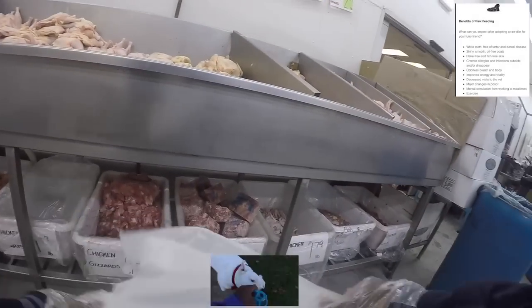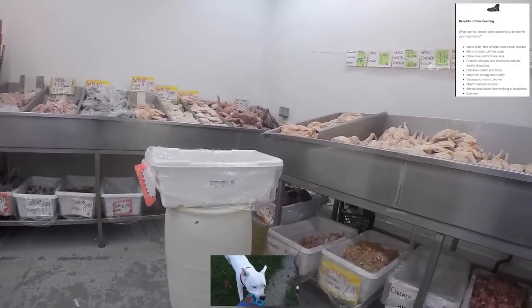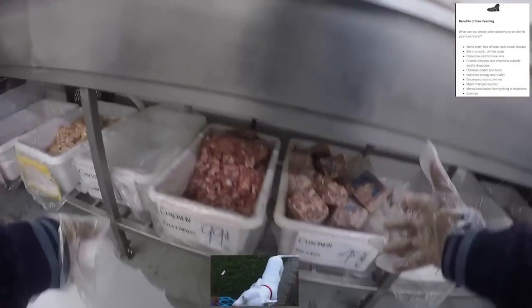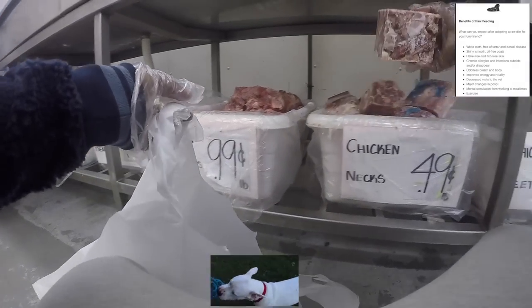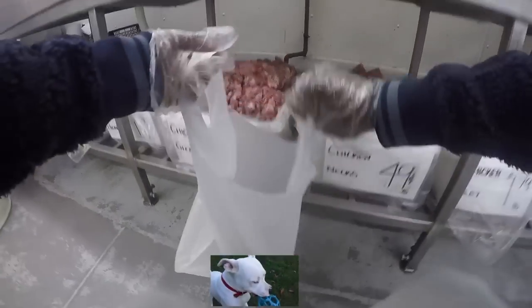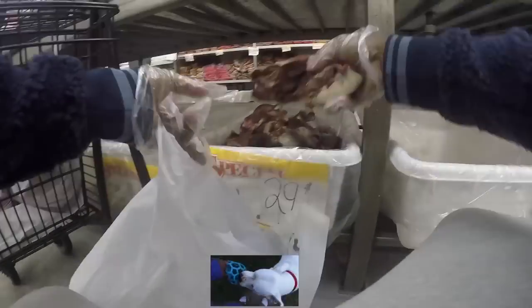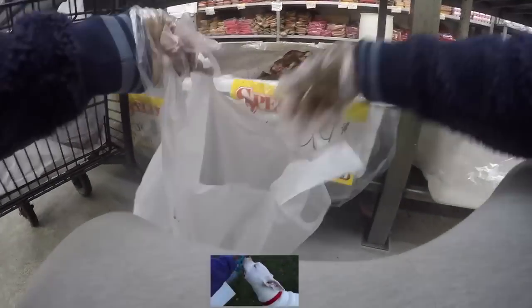Pay attention to these next two items. These are chicken necks — very cheap, one of the cheapest meats you can find for chicken — at 49 cents a pound. If you get 20 pounds, that's only $9.80. Also coming up is another cheap meat: pork hearts, at 29 cents a pound.